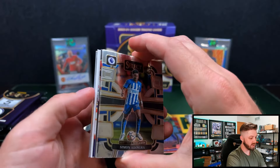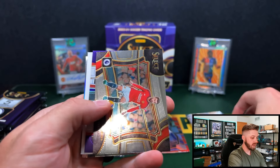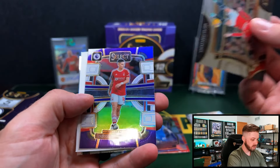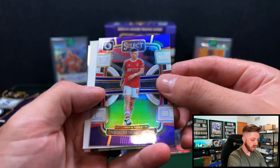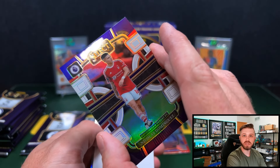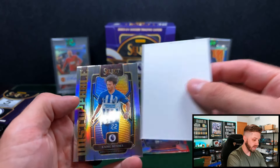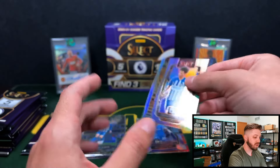EPL can be rough — higher print run than the other products, but you can still hit big. Joao Pedro for Brighton. And then we got an Equalizers of Moises Casado on the silver. Got another thick one — nope, it's just going to be a filler. And Nicholas Dominguez for Nottingham Forest. That's a cool looking parallel — that might be the Tri-Color. And then we got a silver Metuma for Brighton and Hove Albion.